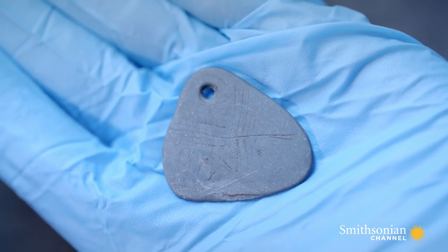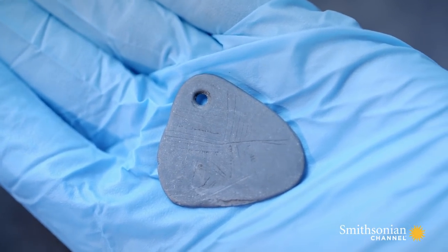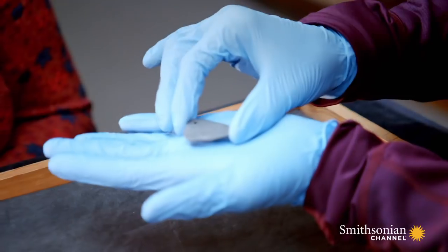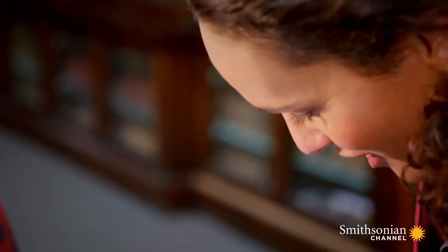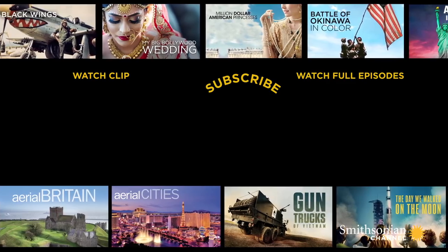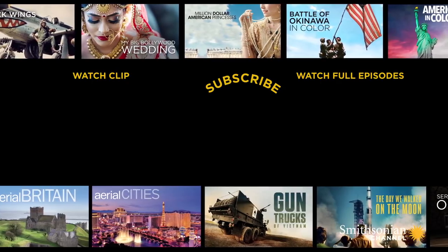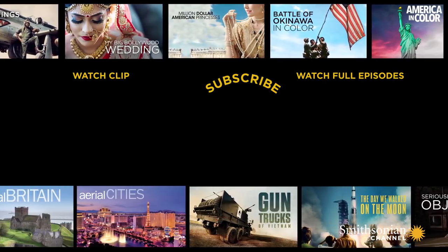But one thing is certain — this was, and is, a very special object. So special, some experts suspect it may have been worn by a shaman. What an absolute privilege to be able to hold something that was special to someone living in Starkar 11,000 years ago. Gives me the tingles.